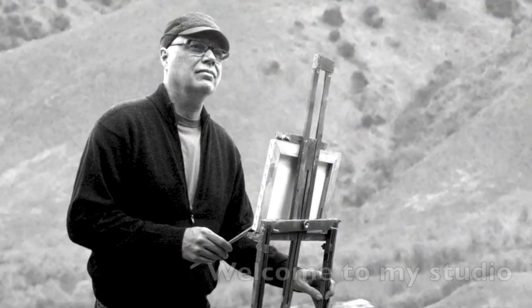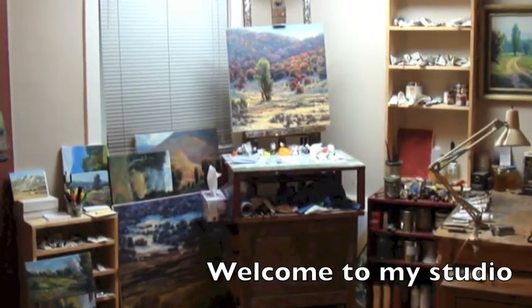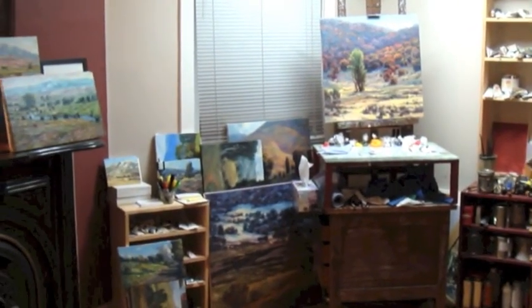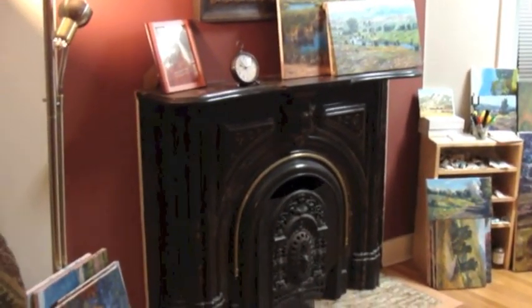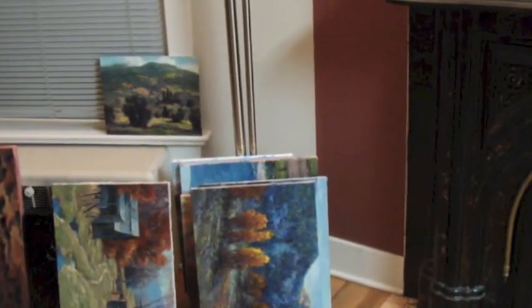Hi, I'm Brad Teer, and I wanted to do a little video and show you my studio. This is where I paint and store all of my inventory. It's awaiting to be placed in galleries and framed.